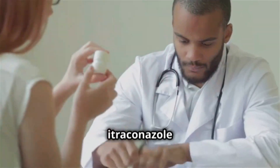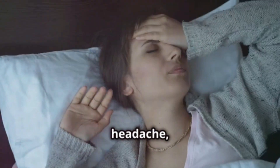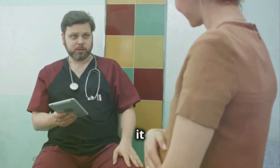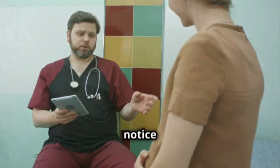Like all medications, Ytriconazole can have side effects. Some people experience nausea, headache, or dizziness. In rare cases, it can affect the liver, so it's important to tell your doctor if you notice anything unusual.